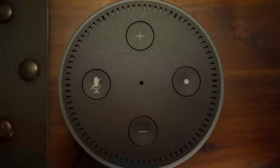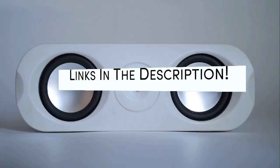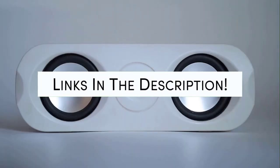Hi guys! Today we will take a look at the best portable speakers with bass of this year. Links to all of the best portable speakers with bass will be listed in the description below. For a chance to win one of these best portable speakers with bass, comment 'portable' down below. Let's start!